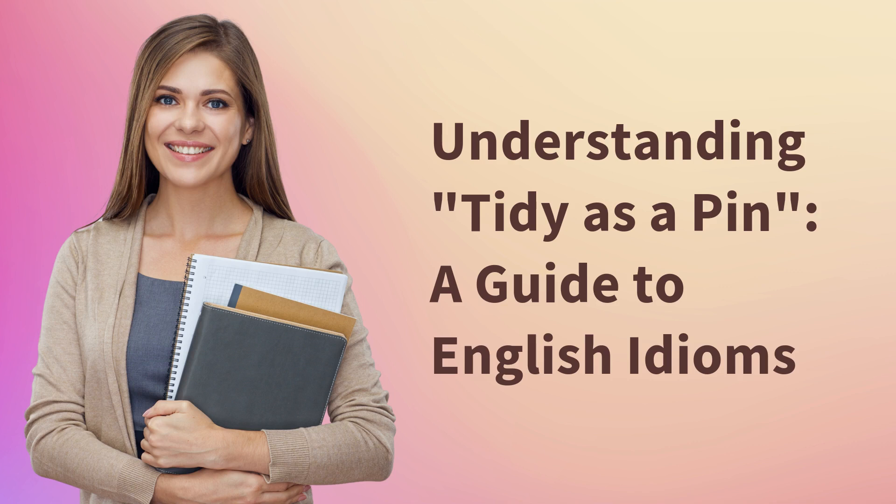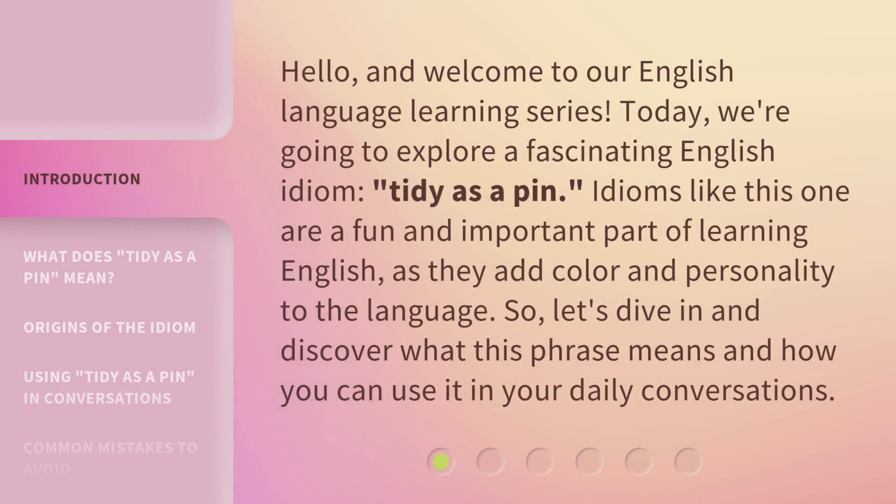Understanding Tidy as a Pen: a guide to English Idioms. Hello, and welcome to our English language learning series. Today, we're going to explore a fascinating English idiom: Tidy as a Pen.